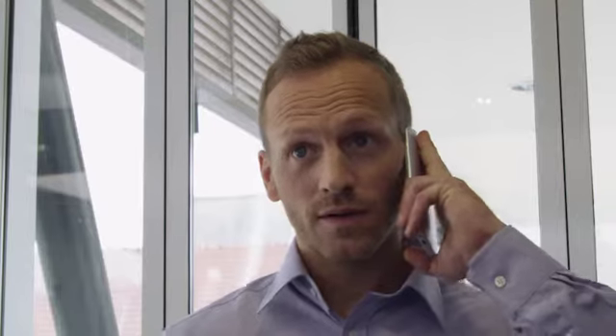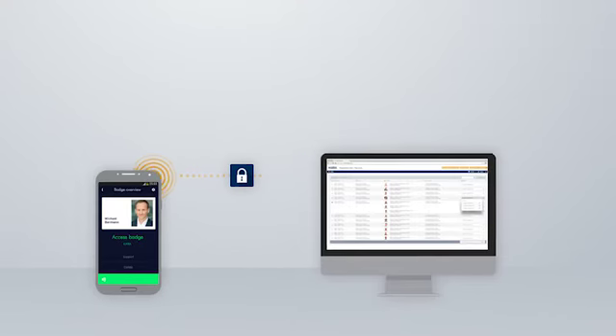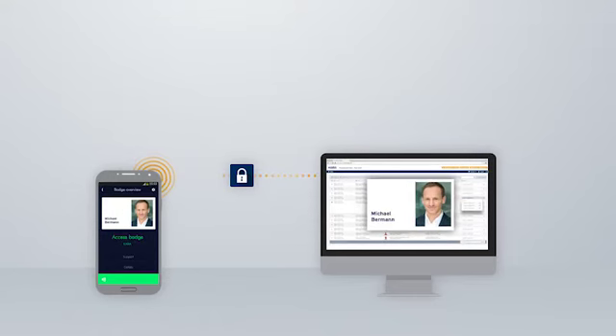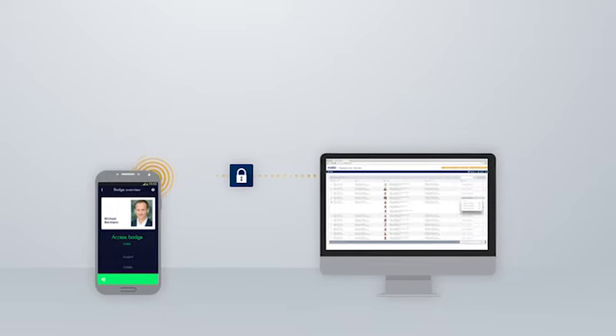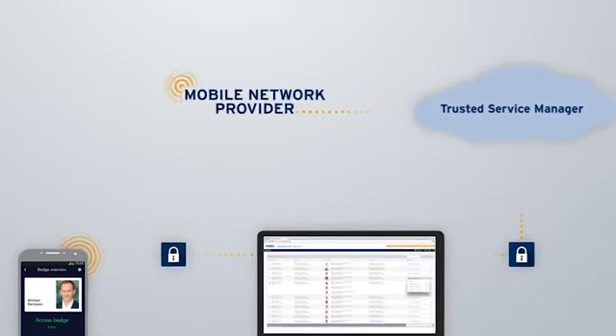Kaba Mobile Access solves the problem in seconds. The required access right is simply requested by smartphone app. The employee in charge receives a rights request over the access management system and confirms it. The next step is a specially secured rights assignment over the mobile network.